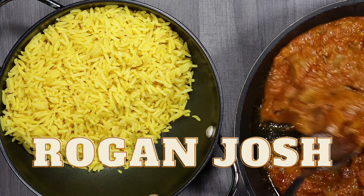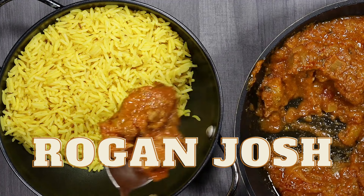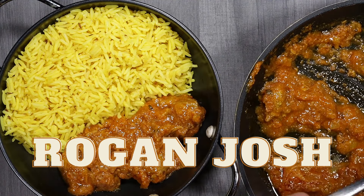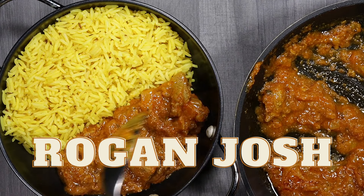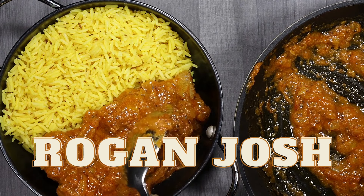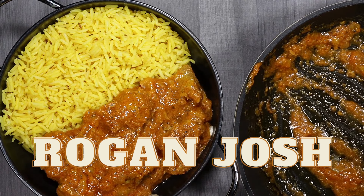Sixth, Rogan Josh. This flavorful lamb curry originated in Kashmir and is made with a blend of aromatic spices like cardamom, cloves, and cinnamon. The dish gets its rich red color from Kashmiri red chilies and is often served with rice or naan.